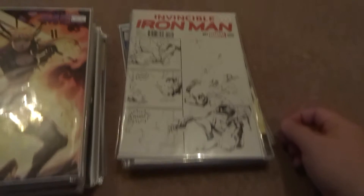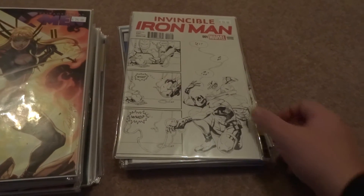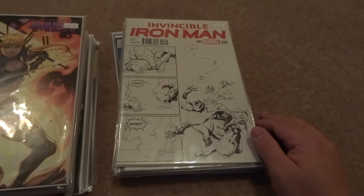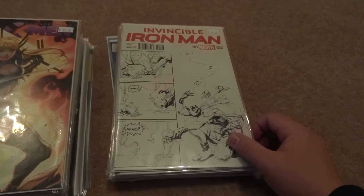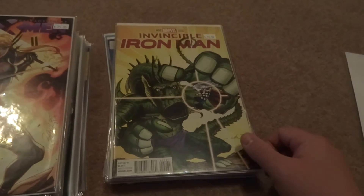All right, starting to my right here — there's the Invincible Iron Man hip-hop party cover. If you guys haven't read Iron Man, I definitely recommend you check it out. I don't want to give anything away since Secret Wars isn't done yet, but that's that cover, and then we have number two as you can see here.